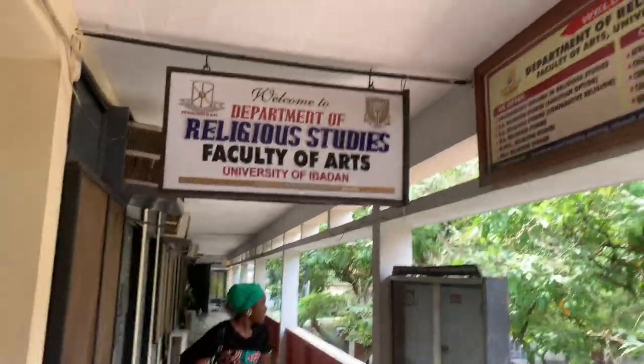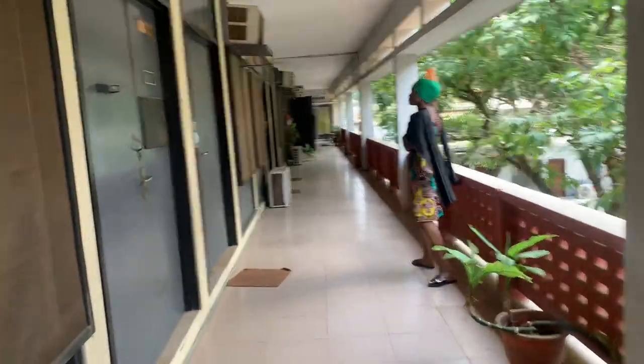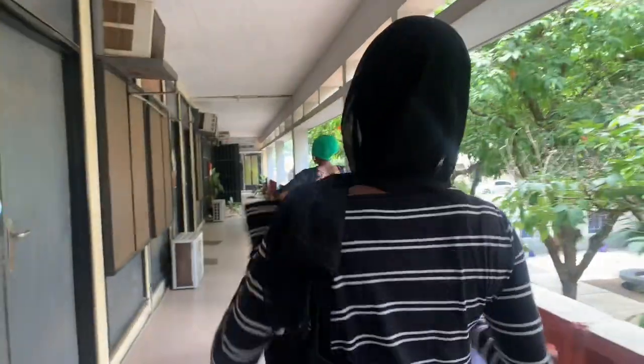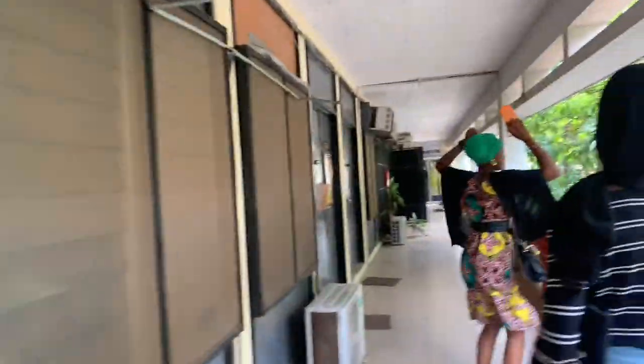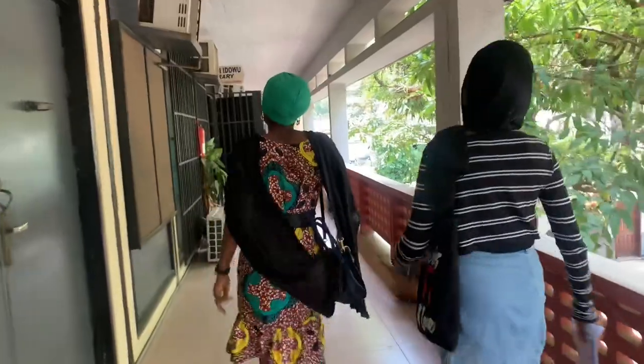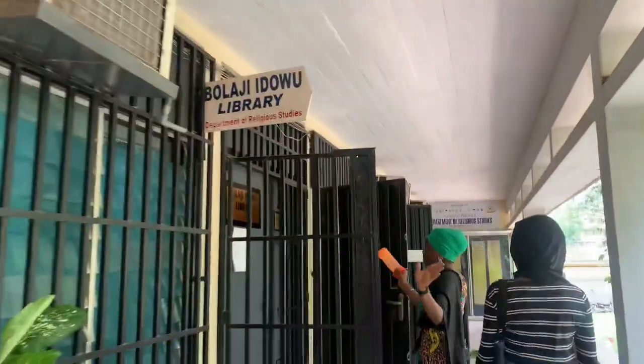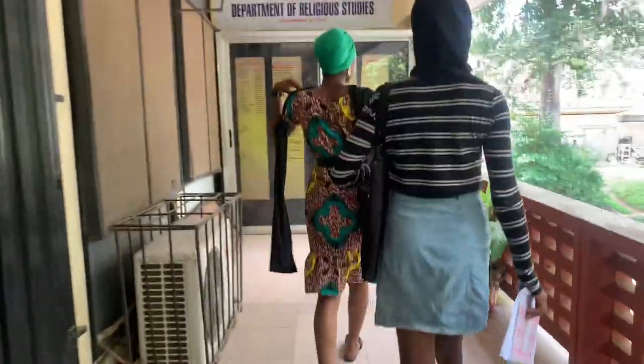This is the Department of Religious Studies, and these are some of their major courses. I remember I borrowed a course from this department — when I wanted to sign my course form, I came here. It was really fun walking around. They also have a library — this is the Apologia Idowu Library, so nice and well organized.